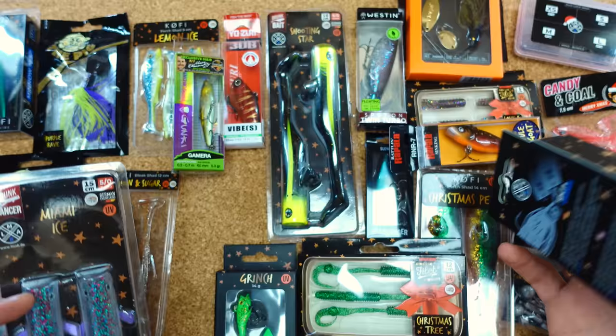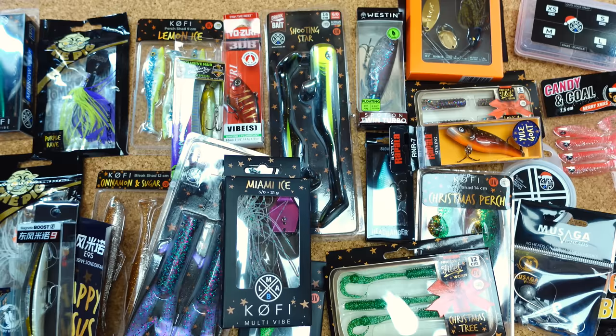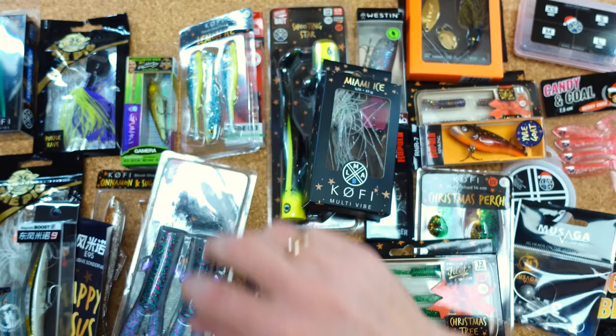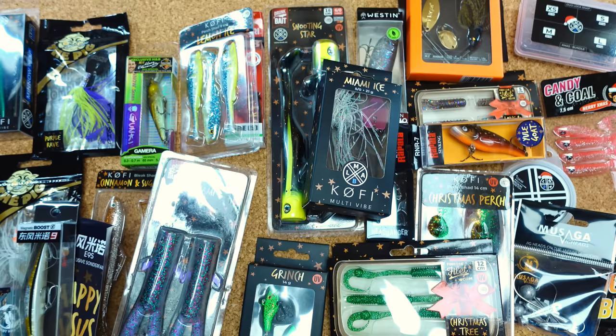Auch die kreativen Namen haben sie sehr schön gemacht, zumindest was die Eigenprodukte angeht. Die LMAB-Sachen hier mit Christmas Tree, Christmas Purge, Miami Ice, Grinch, Lemon Ice — einfach toll. Ja, die Eigenmarken waren einigen ein Dorn im Auge, weil LMAB natürlich am meisten davon hat, wenn sie Eigenmarken reinpacken, um den Preis im Rahmen zu halten. Finde ich persönlich überhaupt nicht schlimm — die Produkte sind einfach klasse, ob da Rapala oder Nace drin liegt.